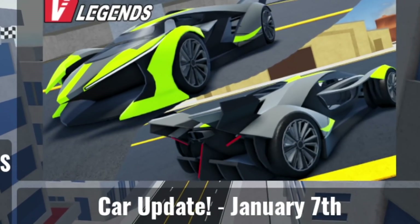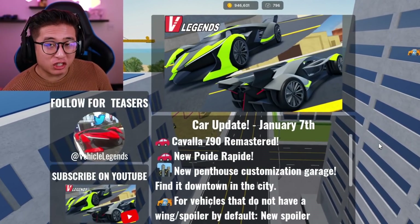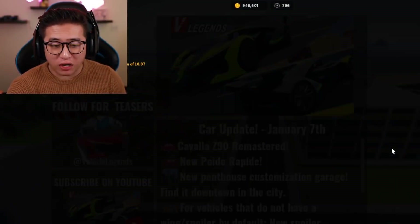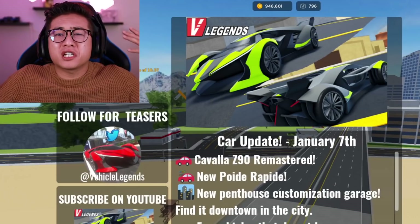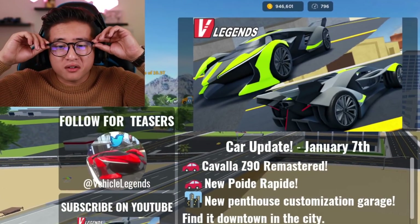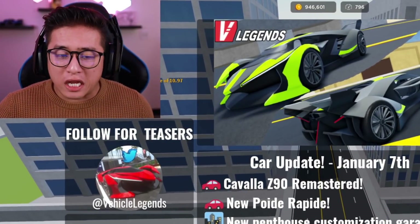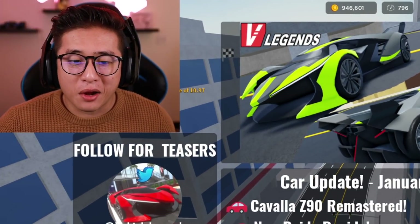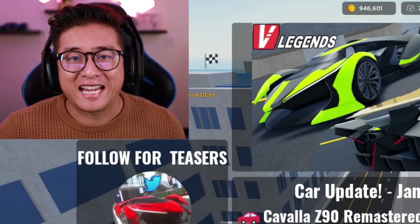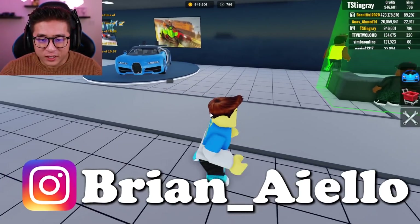Look at this — a brand new vehicle was just added in Vehicle Legends, and it is one of your guys' favorite cars in the game. It's not just your favorite, it is the most expensive car in the world. Yes, the Bugatti La Voiture Noire was just added to Vehicle Legends. Let's go buy it and check out how it performs. It's been a while since I played Vehicle Legends.